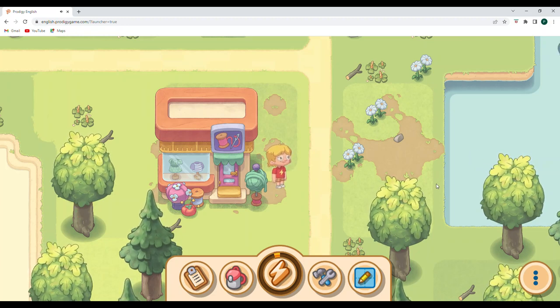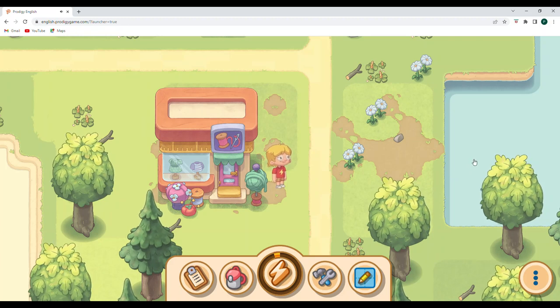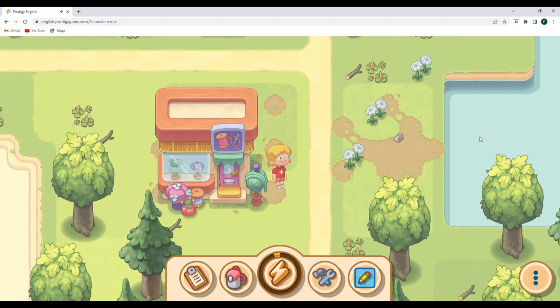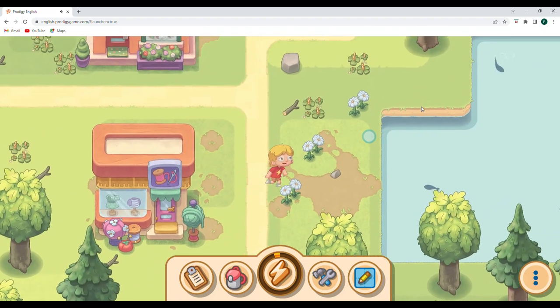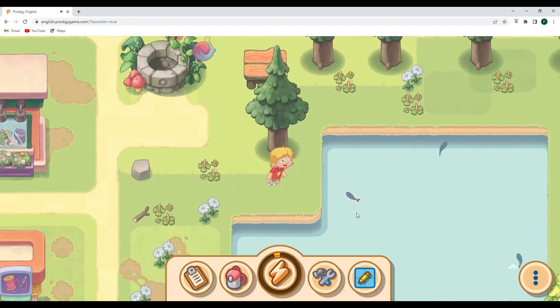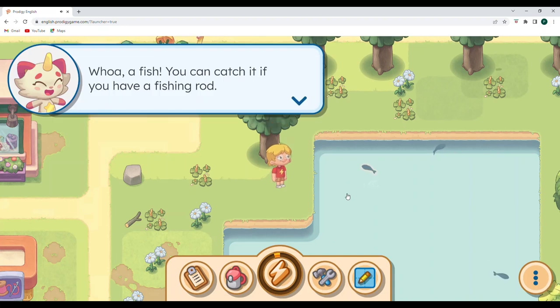But you might have also noticed we've got a shadow over here, and it is clickable. You can see that there are a couple of different areas where we can go fishing, and they even come up and you can see the ripples on the water. It is so cool. Let's go ahead and click over here and see how we fish.